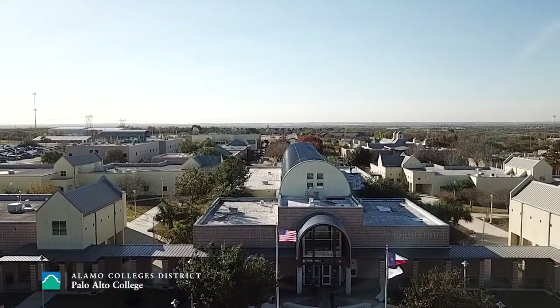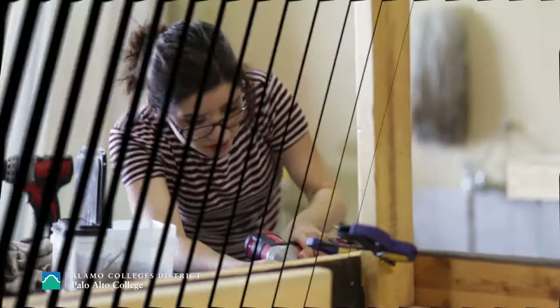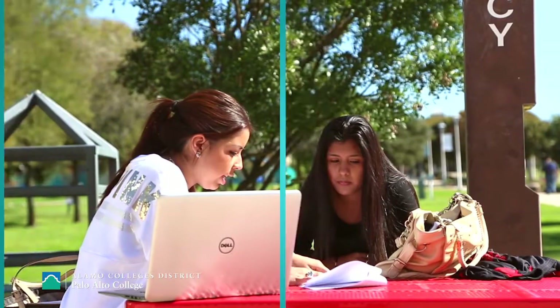As the first Institute of Higher Education south of Highway 90, Palo Alto College has helped over 150,000 students obtain a college degree or certificate. But many in our community still don't have a high school credential, the base level of education required for gainful employment. In the surrounding communities of Palo Alto College, there is still a significant number of adults over the age of 25 who never obtained their high school diploma.